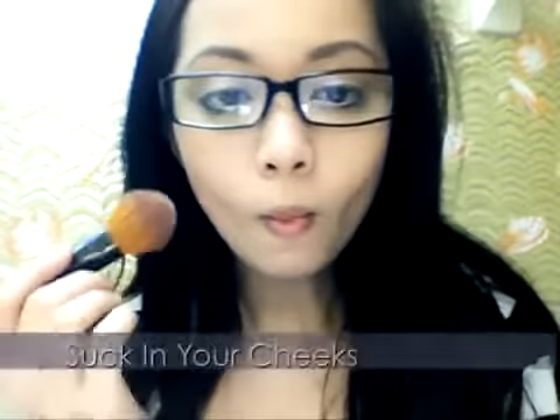Suck in your cheeks and apply your blush. Apply a darker tone in the sunken area to sculpt your cheeks and help define them.